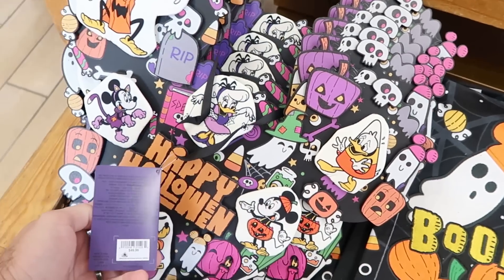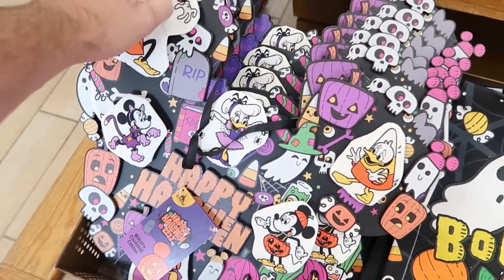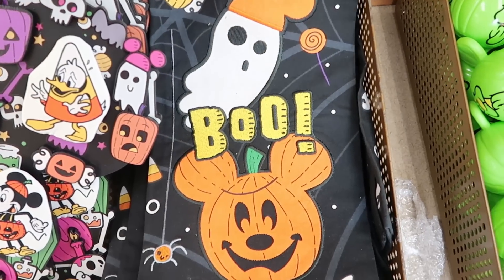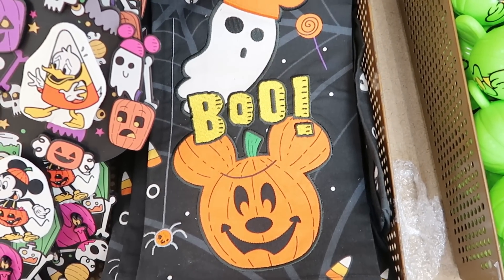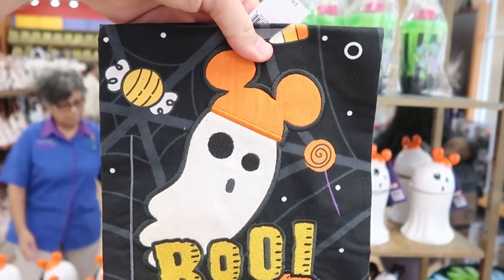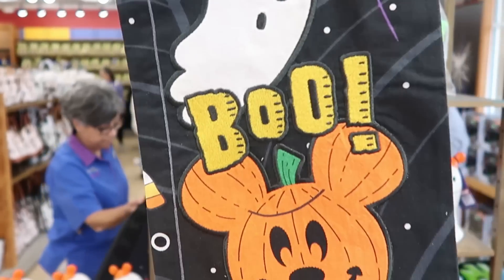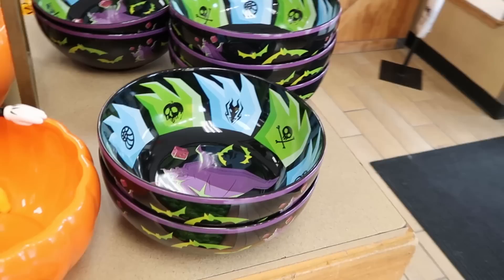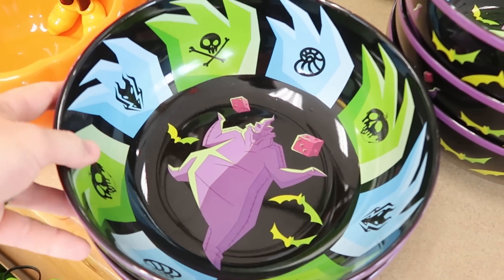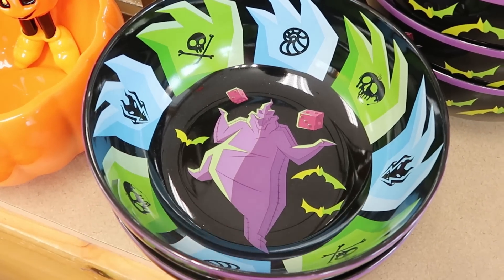They also have the Happy Halloween little wreaths over here — really nice, originally $50, probably around $25 clearance. Halloween kitchen towels are $12.99 marked down from $20 — you get a big Mickey pumpkin that says Boo, and a Mickey Ghost. The Oogie Boogie candy bowls are $19.99 marked down from $40 — a really amazing candy dish, very large.